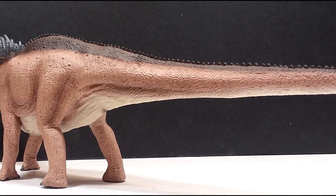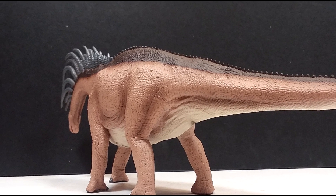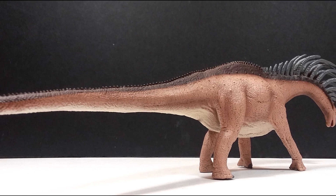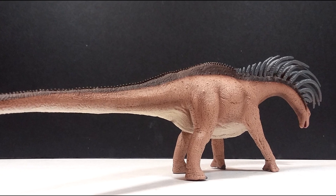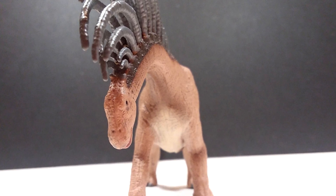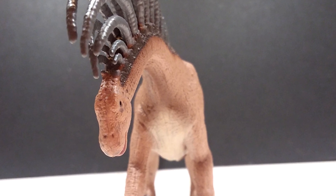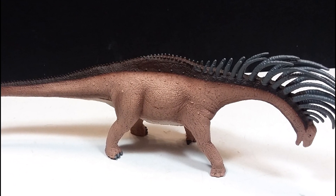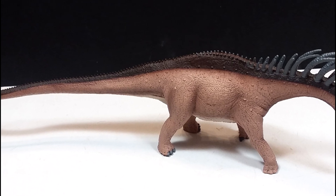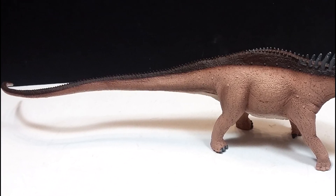The paint job may not be the flashiest in the world, but personally I prefer darker, natural-looking tones on sauropods — the kind of coloration you'd see on modern large animals. The dark brown on the back, dark grays for the spines, and lighter brown for the body all look really natural and nice. The light underbelly works well, and the use of darker browns to highlight musculature and shade different areas is really well done, giving the figure a lifelike skin tone appearance.